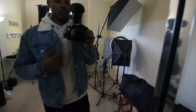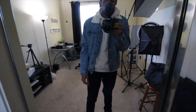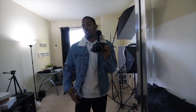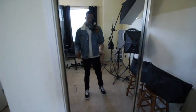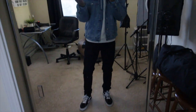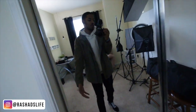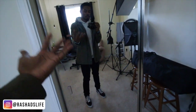Here we go — a similar outfit. I just threw on the jean jacket over this sweater. I got on the black pants, high top Vans. Realistically, I'm just keeping it real. Where am I going? I ain't going nowhere, so it ain't too many outfits I could really show you guys. I'm super minimal anyway.